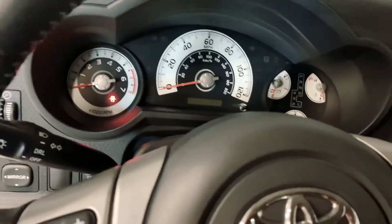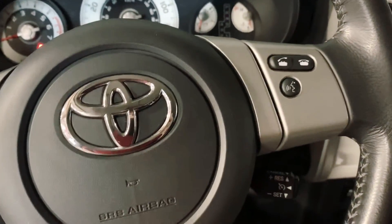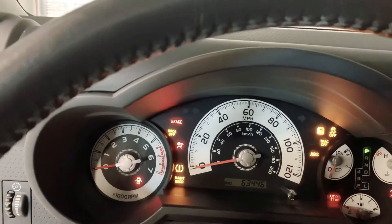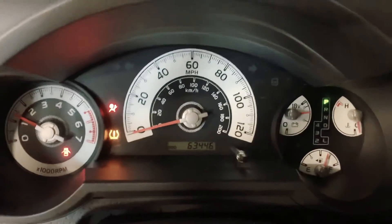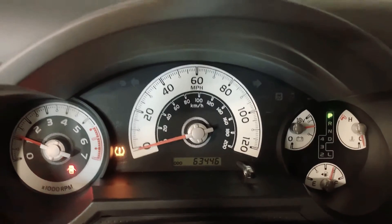Let me go ahead and start it up for you. You can see that there's no lights on — I believe the only light that's on is that the PSI in one of the tires is a little bit low, so we have to get that pumped up. It shouldn't be a problem. It has 63,446 miles.